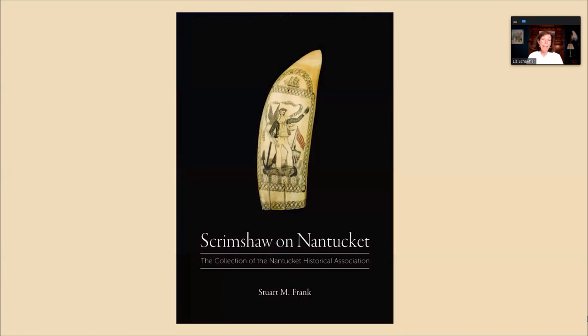If you can't get to the museum and you'd like to see every piece in our collection, this book by Stuart Frank — Scrimshaw on Nantucket — is a beautiful resource. The photographs are exquisite; they're actually the ones you saw used in this presentation. It's available in our museum shop, which you can access at NHA.org. If you'd like to learn more and see more, the book is the way to go.